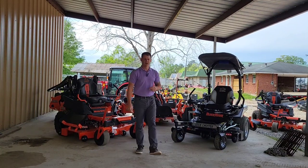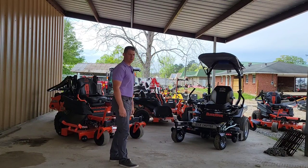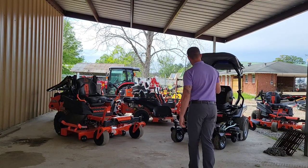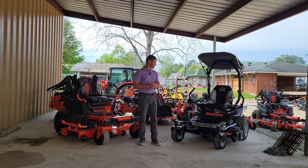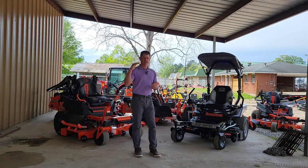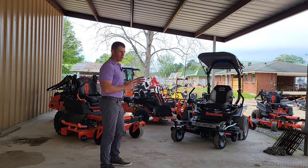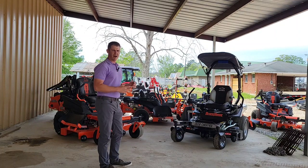Hey guys, my name is Jacob Robertson. We've been getting this question asked a whole lot as we get into mower season. We're going to talk about a couple of things. These two mowers are very popular — we have a Maverick HD from Bad Boy and a Black Hawk from Dixie Chopper. These two mowers are very comparable. Both are commercial grade lawnmowers, just a step above residential. Neither one is better than the other; they are both good in their own way.